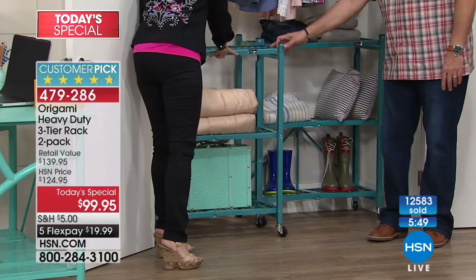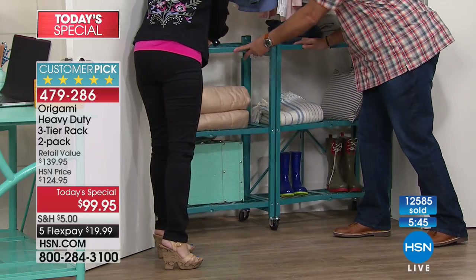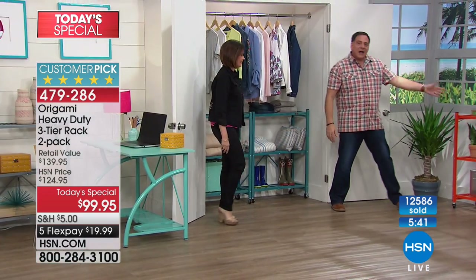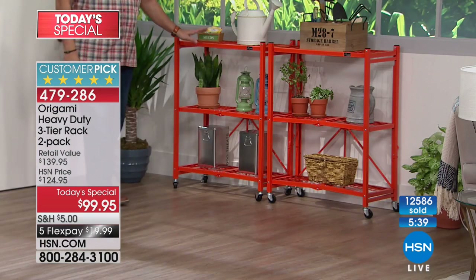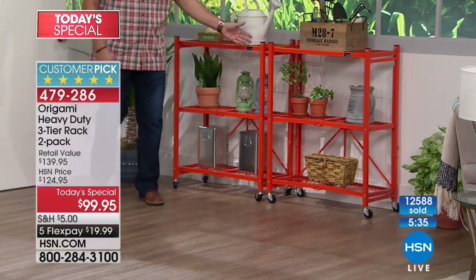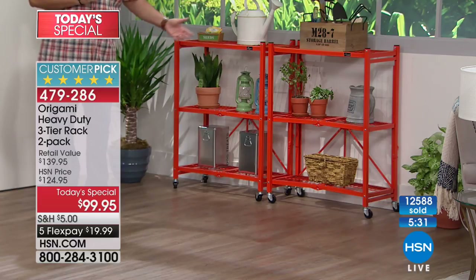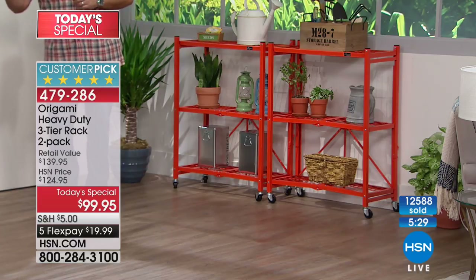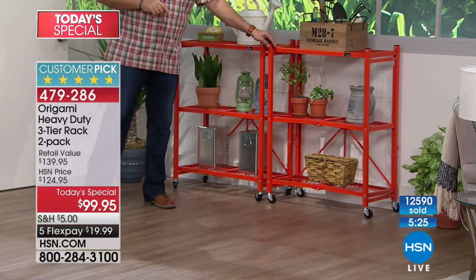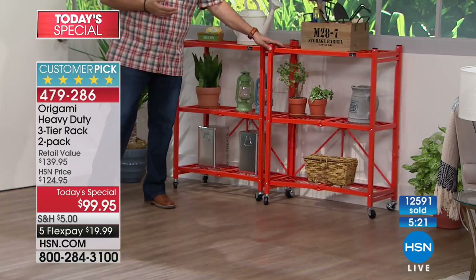You can take these outside and use them outdoors because they're corrosion resistant. Put them in your backyard for your herb garden or flowering plants. One of our callers brought up that if there's a freeze, you can bring the whole rack inside without having to carry each plant individually.